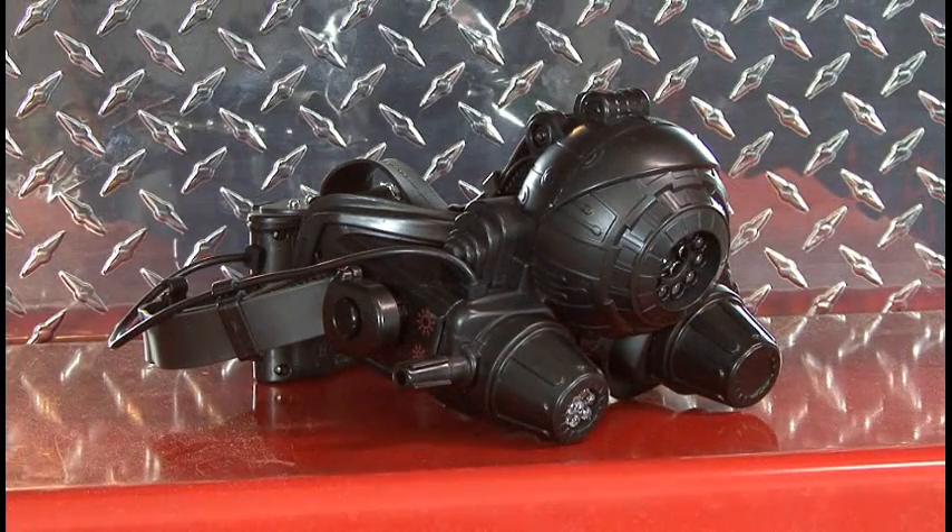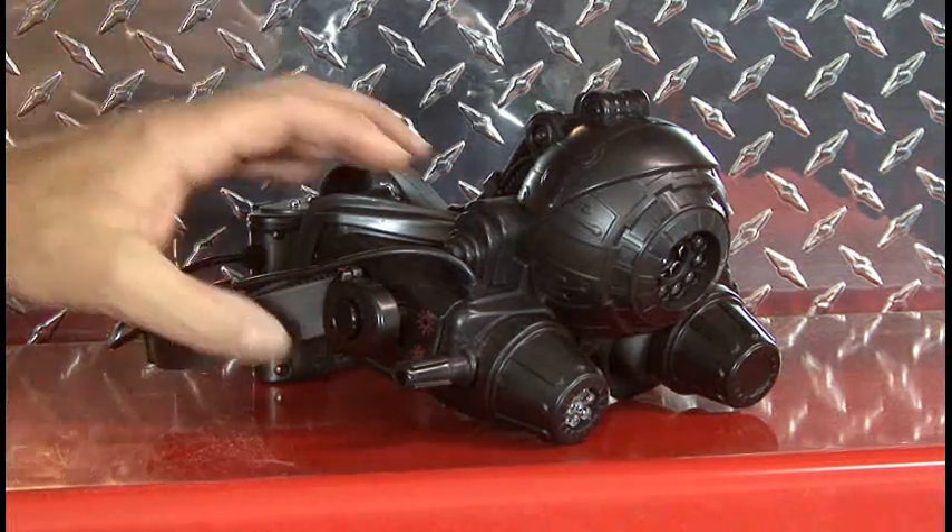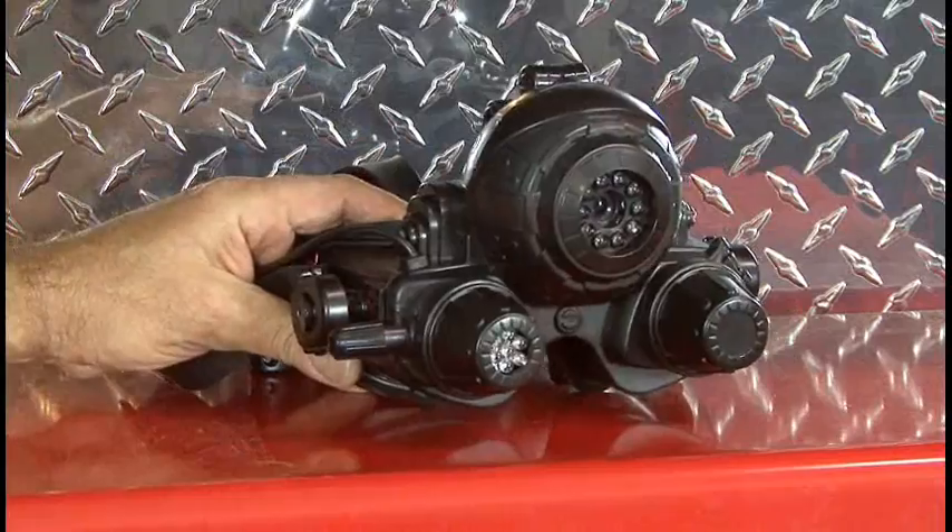Now you can bring on the night with Eiclops, the Night Vision Infrared Stealth Goggles. They're made of heavy-duty plastic and have heavy rubber straps for the supports that go over your head.